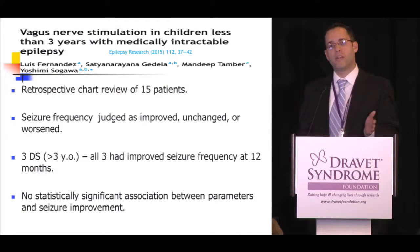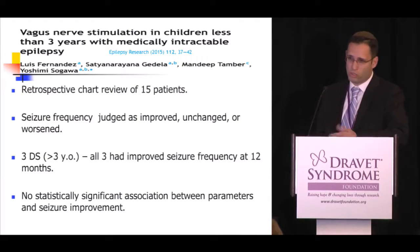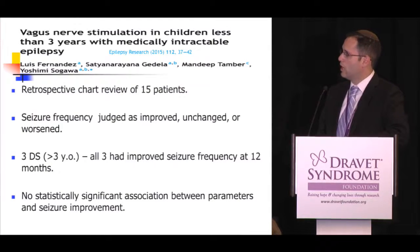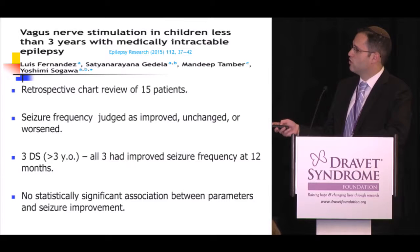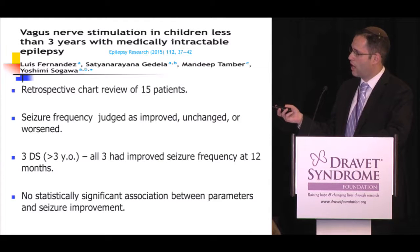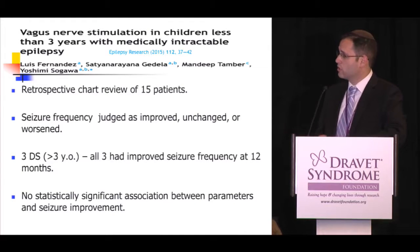Vagus nerve stimulators are approved for children 12 and up, but patients are implanted much earlier in practice. The best paper on implants at three years and younger with medication-refractory epilepsy reviewed 15 charts from Pittsburgh. Three of those 15 had Dravet, and all three showed improvement in seizures at 12 months. Exact seizure counts were not calculated, but seizure frequency was judged as improved, unchanged, or worsened. There was no statistically significant difference between parameters and seizure improvement.